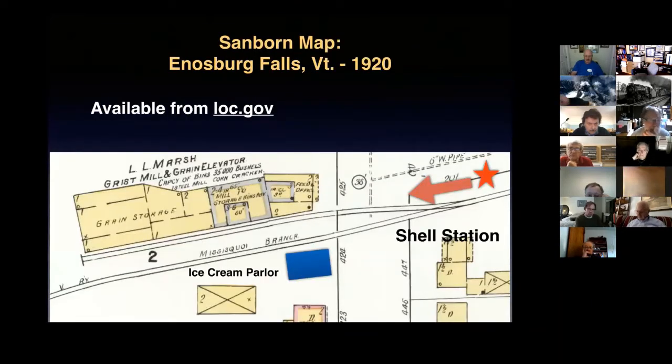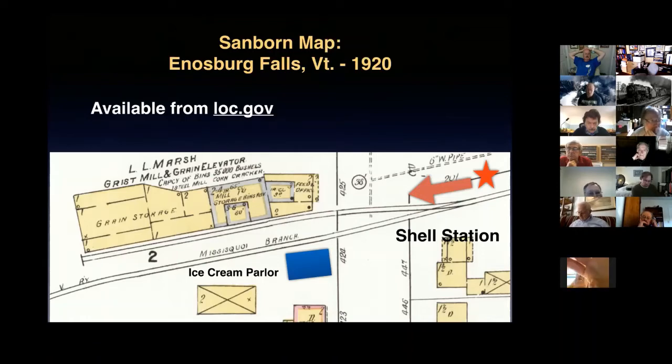Another thing to look at when researching railroads is Sanborn maps — fire insurance valuation maps. There is a complete set in color at the Library of Congress, and now they're pretty much all online. If you go to loc.gov and search for 'Sanborn map,' it takes you to that part of the Library of Congress website where you can further search by town name. This particular one is the Sanborn map from 1920, and here we can see the grain elevator was called the L.L. Marsh Grist and Grain Elevator, with its capacity and various elements marked. The star in the upper right corner marks where the photographer was standing in the 1941 photo.